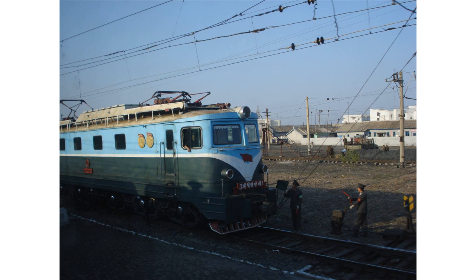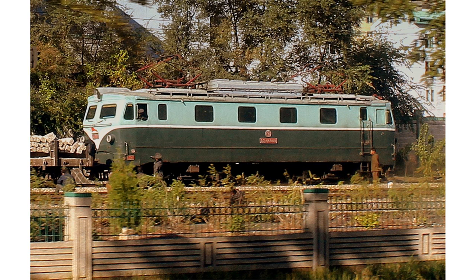Political concerns, such as the desire for self-reliance and the then-ongoing Chollima movement, led to the decision to undertake mass production domestically. To this end, a licensed build of the Type 30E was bought, including technology transfer. At least one was built to the original design, but the primary focus was on the development of a larger, indigenous design based on the Type 30E.